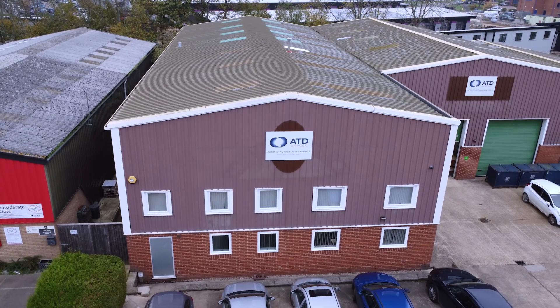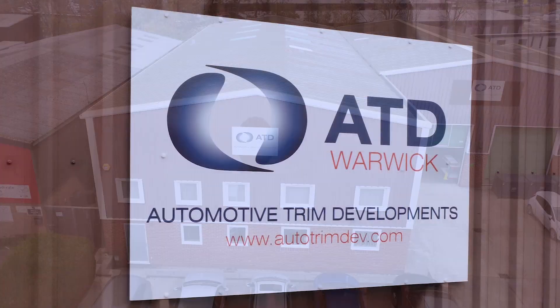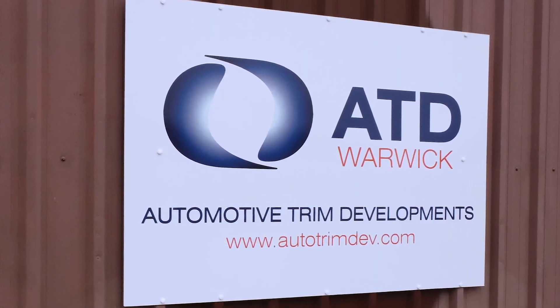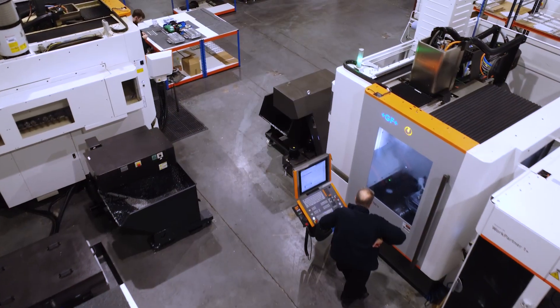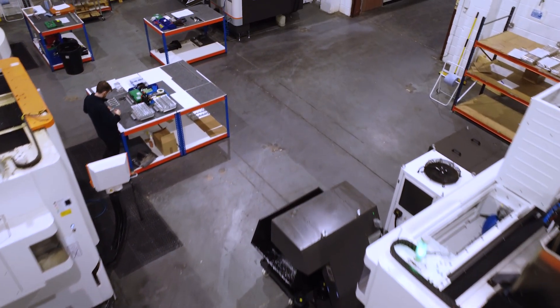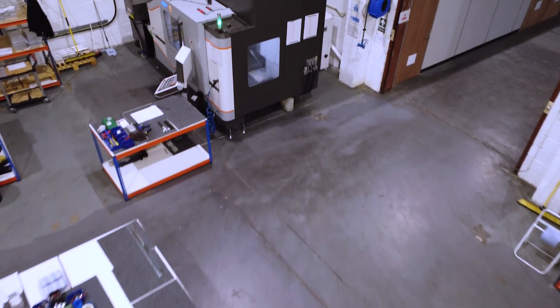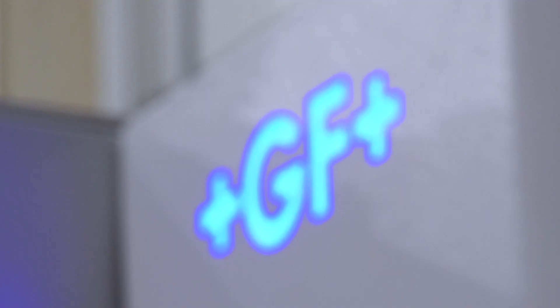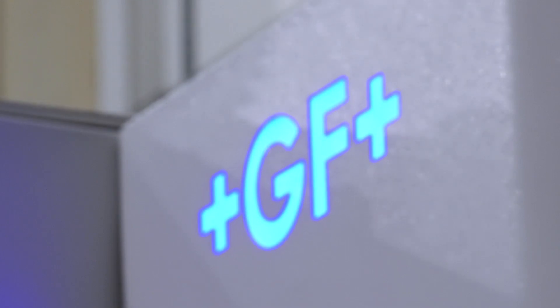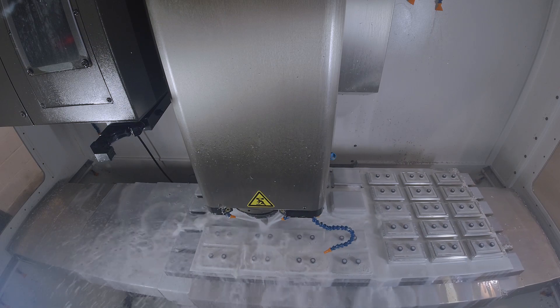ATD Warwick has been going just over two years. The ATD group has been going in excess of 20 years with head office based in Coventry. We started this place up here in Warwick to keep the machining in-house. There were a few little projects we were doing, but the company was doing major engineering quotation and design projects for a major OEM, and we took the decision to start this up to do the prototypes.